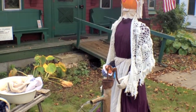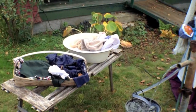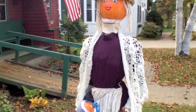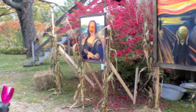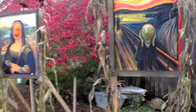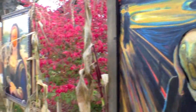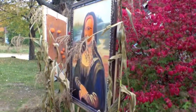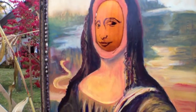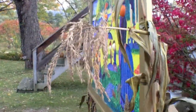You might even see a washerwoman trying to do her laundry the old-fashioned way. I absolutely love this display — two Pumpkin People standing, admiring the art, and the artwork being displayed was actually created from Pumpkin People as well. The face is a pumpkin, and it's just so colorful. To see something like this on the side of the road is just wonderful.